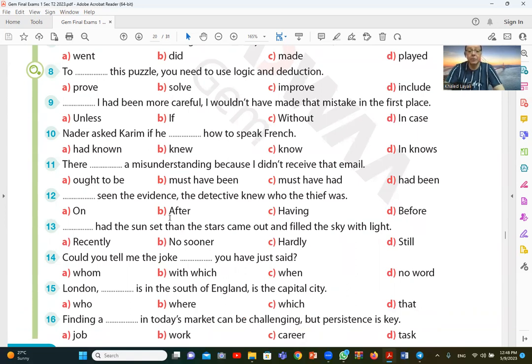Question number twelve: having seen the evidence, the detective knew who the thief was. Having seen the evidence — when the detective saw the truth, he knew who the thief was. Having seen is the correct answer.